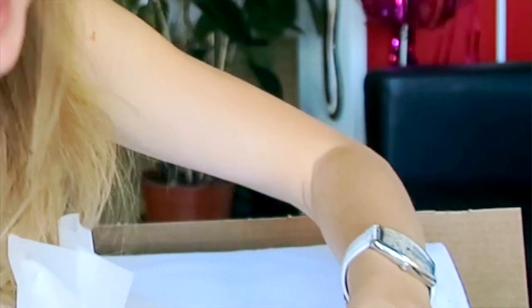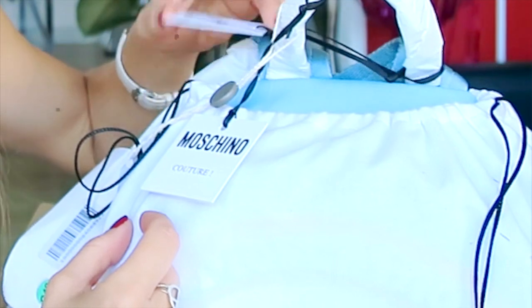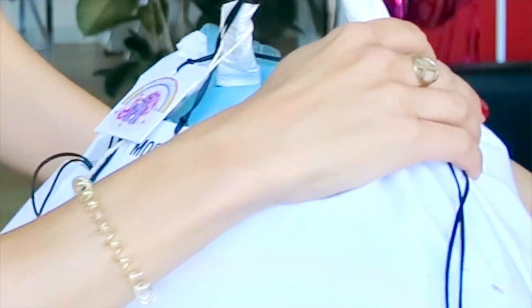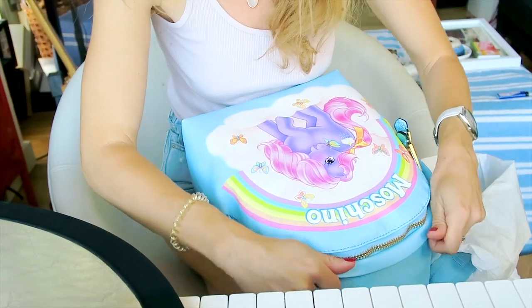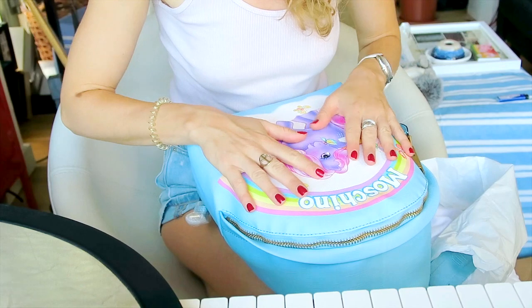I think it's gonna be so cute, I already love it! Martino Couture — this is the first thing I've ordered from Martino since I was a little girl. I used to have one of the infamous belts with the letters on them. Let's open this together!